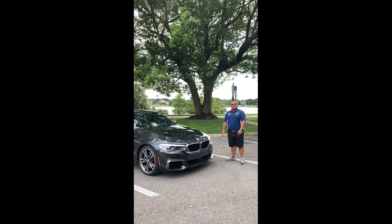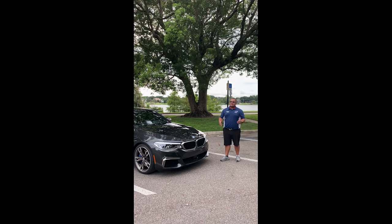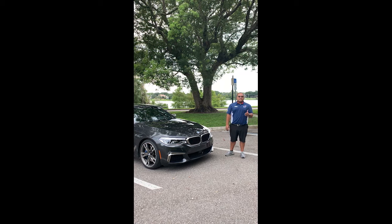The 2018 BMW M550. With a jaw-dropping 0-60 time of 3.9 seconds, this car's sure to impress, but don't take my word for it. Come on in today and drive it for yourself. Thank you all. Have a great day.